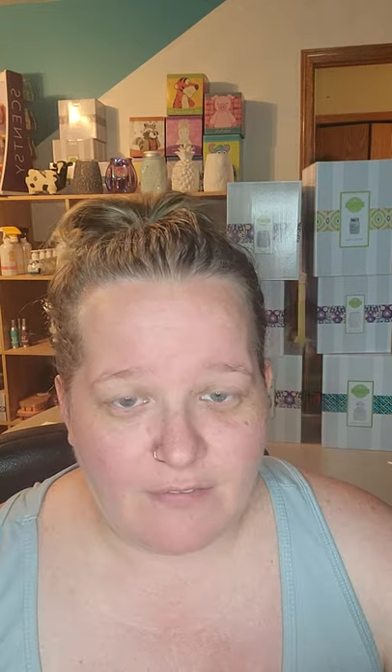Next we have Mandarin and Mango Nectar, which is part of our summer collection — everything in this box is from the summer collection. When I hear Mandarin, I don't hold high hopes, but this one was so good. It's a strong orange scent but it's also got that sweetness of mango. I love mango scents, and citrus can be hit or miss for me, but this one smells like it's going to be a good strong one. I'm actually going to put this one in my club.